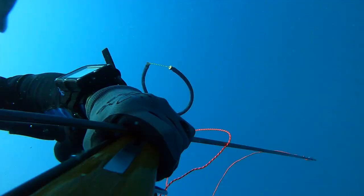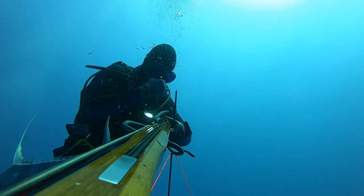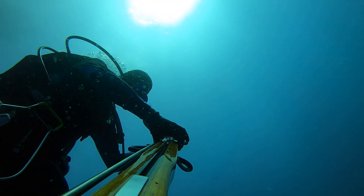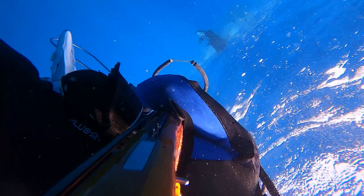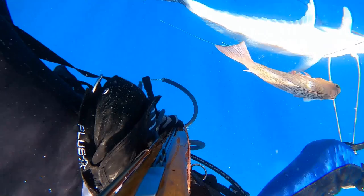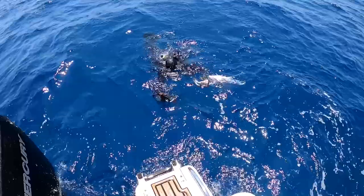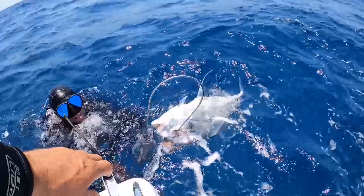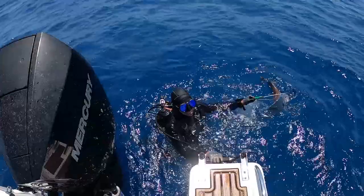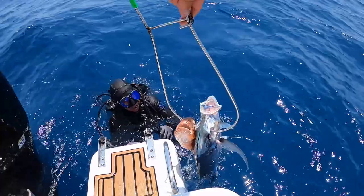I'm headed up and we got the stringer through - that wasn't hard to put through for some reason. What a beautiful fish. Not a monster but I was happy to have him. He came back to life. If I soaked this up it was beating me up, man. He wasn't the biggest one but he's a keeper. Yeah, got some weight on him - nice, awesome.